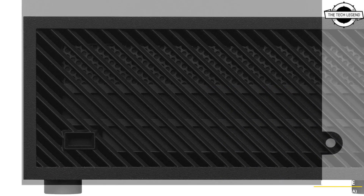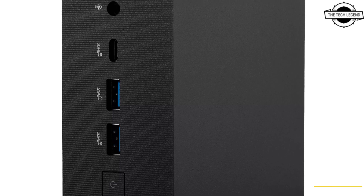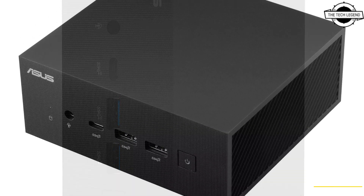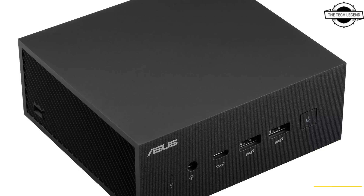It supports either a single 8K 60Hz display or up to four 4K 60Hz monitors via the combination of two HDMI ports, Thunderbolt 4, and the configurable port when the HDMI option is selected. If HDMI 2.1 is chosen for the configurable port, it can support up to 8K or 4K at 60Hz separately, making it ideal for multi-display setups or extended office workspaces.